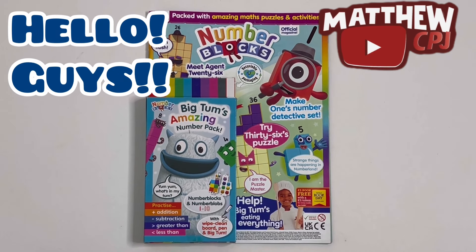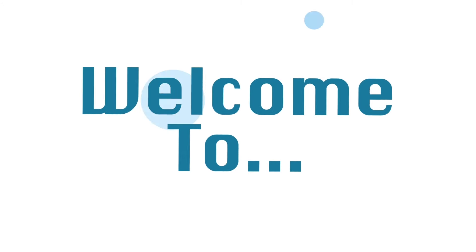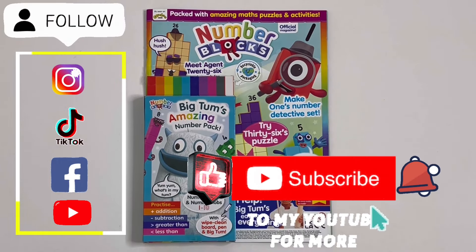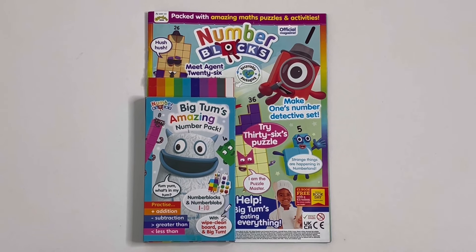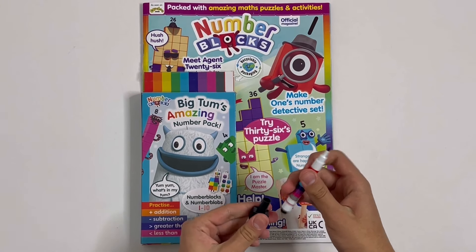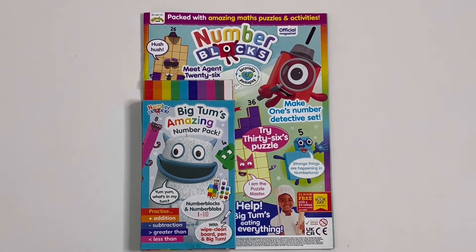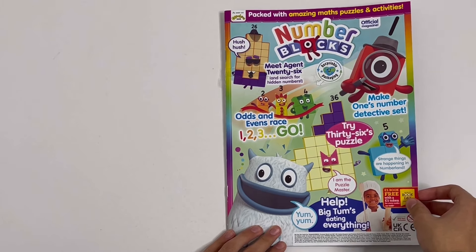Hello guys, this is MappyCBJ here with a Number Blox magazine. This has Big Tum's Amazing Number Pack. Today I'm reviewing this Number Blox magazine. It has Big Tum's Amazing Number Pack. I have something taken out from the gift — it's the brush, and also a pen! I'll be using this for some of the activities inside the magazine. Let's take a look inside the magazine first.